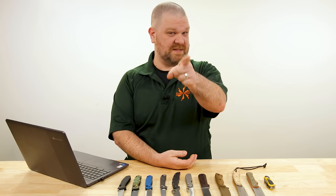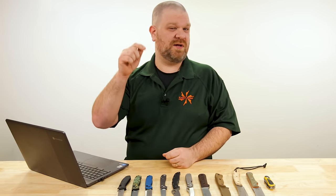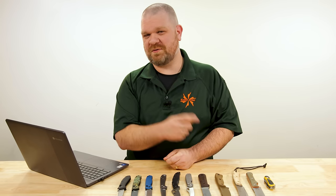So if you're new to this series, the deal is folks like you — yes, you watching this video right now — if you have a question about knives or anything knife-related in any way, shape or form, drop it in the comments section below. That way it will have a chance to be featured in a future episode.